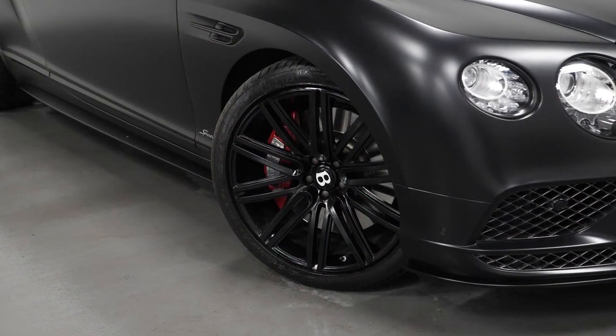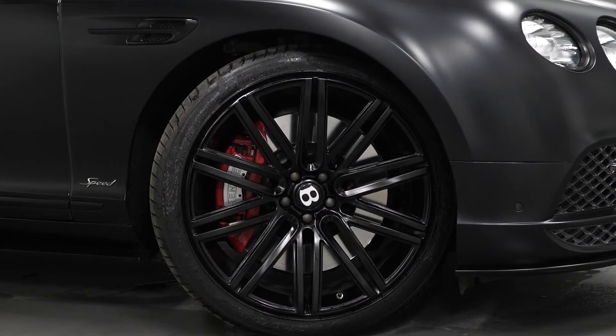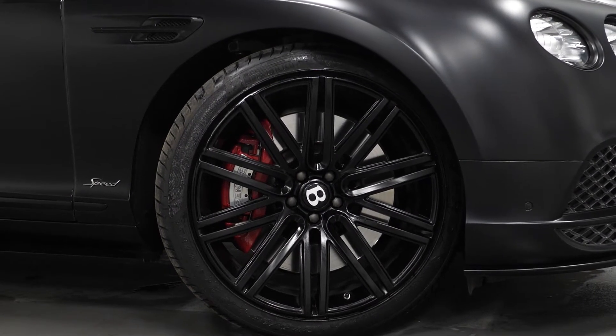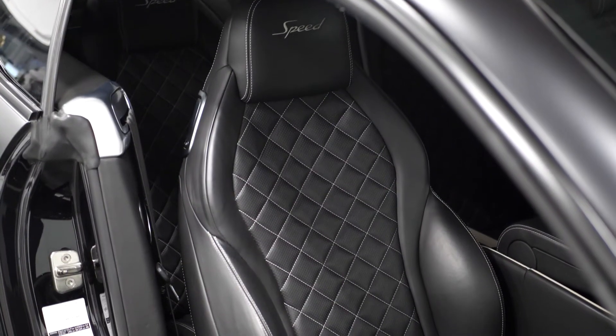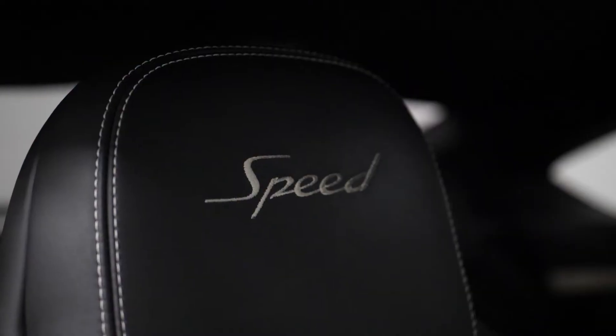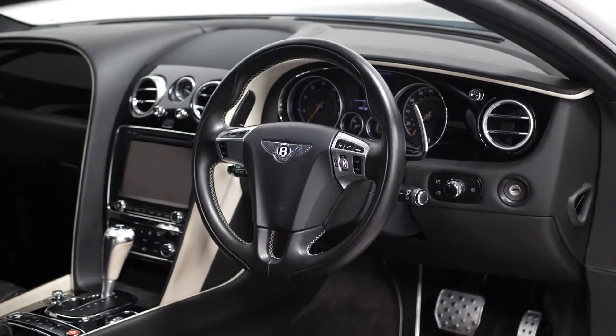As standard with the GT Speed spec, you get 21-inch alloy wheels finished in black, lowered sport suspension, diamond quilted seats, an embroidered Speed logo on the headrests, and a retractable rear spoiler.